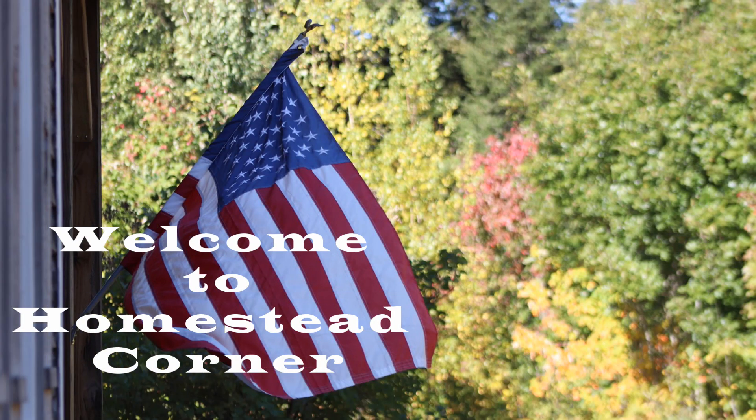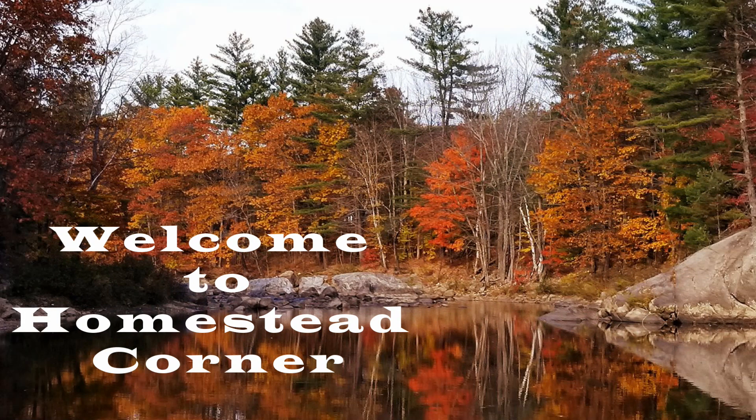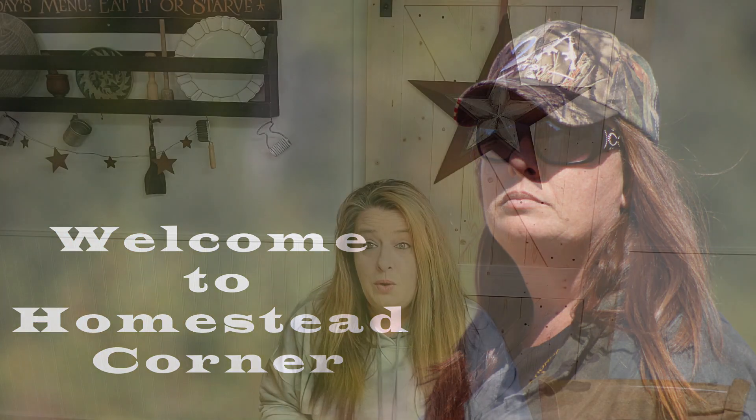Hey everyone, it's Ginny from Homestead Corner and today I've got a Dollar Tree haul for you. I had gone out of town for an appointment so I stopped into a different Dollar Tree that I haven't been to. They had a bunch of really cool stuff, a really nice supply of gardening items. So in preparation for spring coming — if the snow ever melts — I got some garden goodies and a couple other things that my local Dollar Tree normally doesn't have in stock.